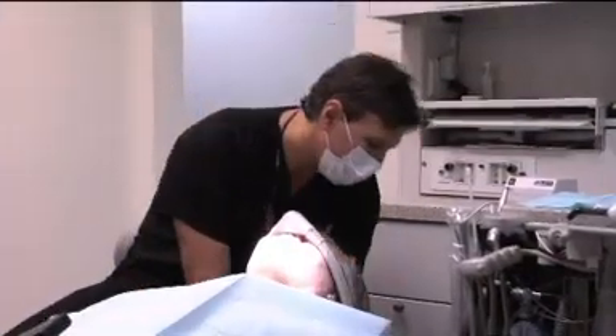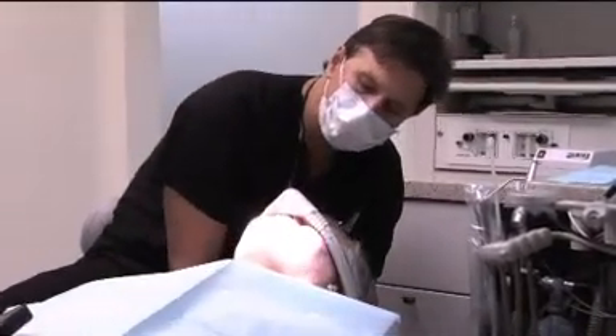Sedation dentistry is an advanced science whereby our patients can come in and have various different systems employed to help them relax.